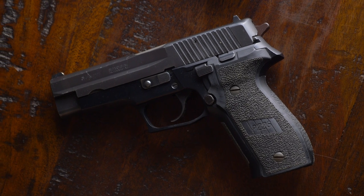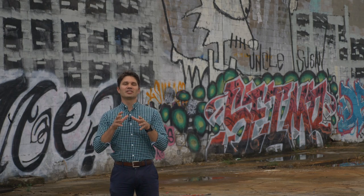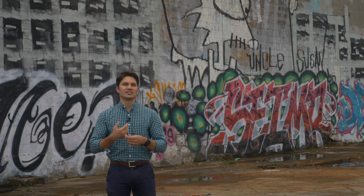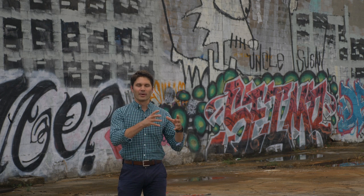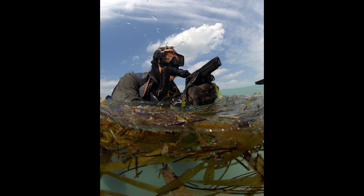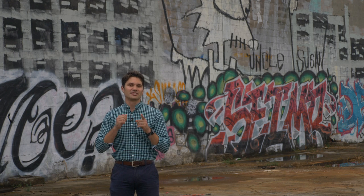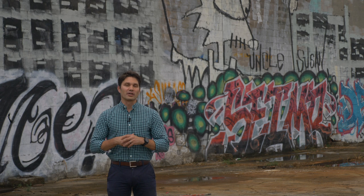In short, the SIG P226 is a full-size double-stack 9mm — or .40 or .357 SIG — that comes in an alloy frame. By alloy frame I mean it's not a steel frame gun like the CZ 75B or the 1911, so you get a great compromise between weight and durability. The 226 is one of the most reliable and durable guns of all time, and because of its alloy frame it's actually the second lightest gun on this list and the lightest metal-frame gun on this list — notwithstanding the fact that it's a double-stack full-size holding 18 rounds of 9mm with flush-fit magazines.